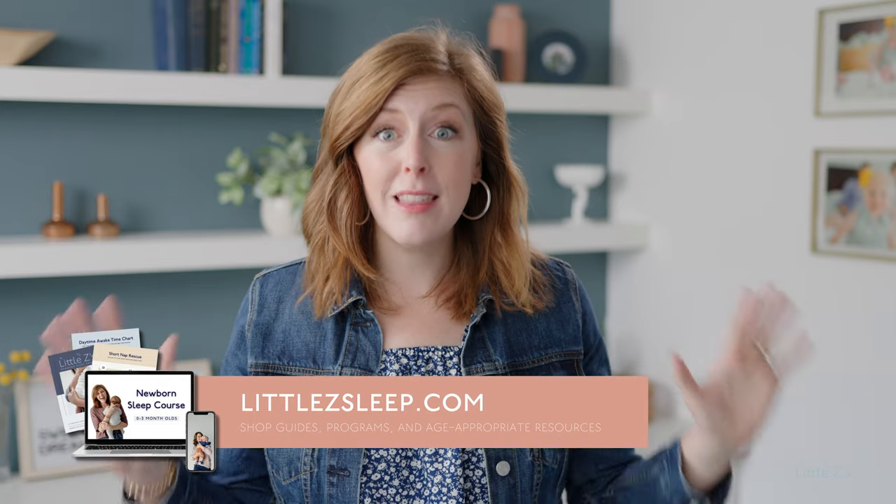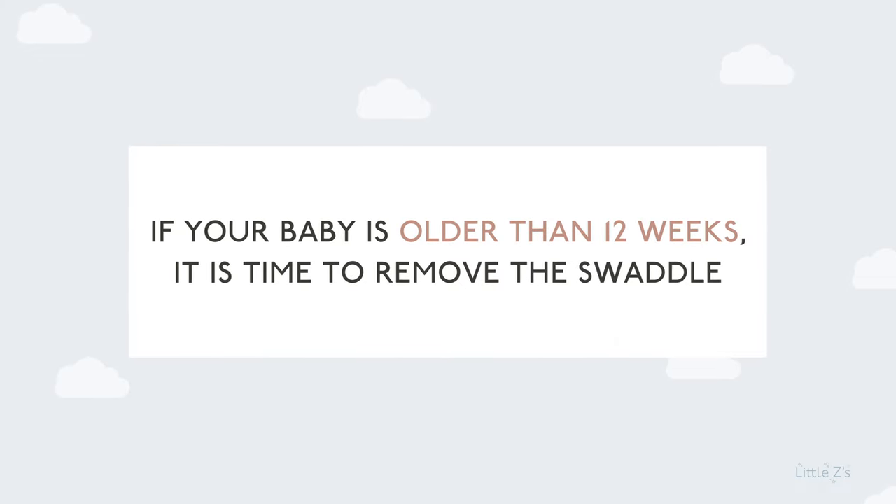If you have a baby older than 12 weeks and you feel you have to swaddle because their startle reflex wakes them up, I need to tell you in a no-fluff way: your baby is never going to learn how to use their arms if you continue to swaddle them. You've got to get them out of the swaddle — that's how they're going to learn. Yes, there will be a few nights of disrupted sleep, but you need to get their arms free so they can learn to use their body to self-soothe. If your baby is older than 12 weeks, go cold turkey on the swaddle and let them use their arms, hands, and fingers.